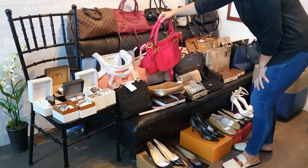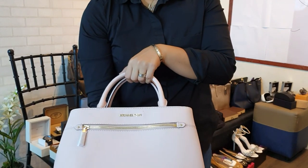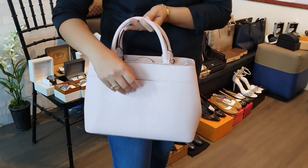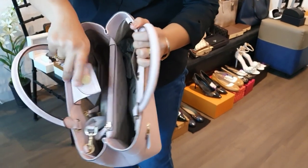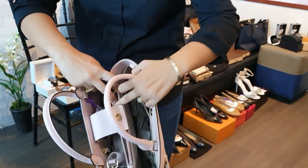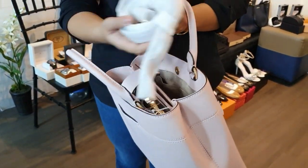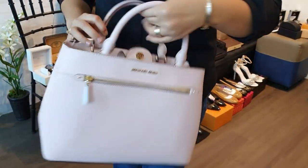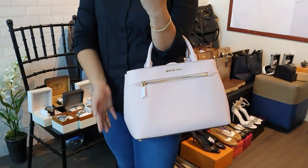Next is another brand new Michael Kors bag in pink. It has a slot on the back for money or keys, a middle compartment, and comes with a long detachable strap. This MK bag is 10,000 pesos.